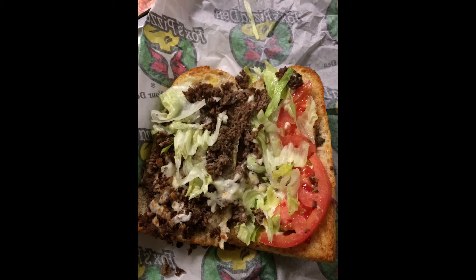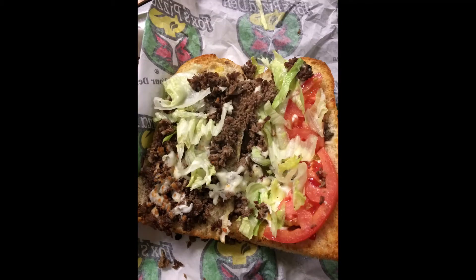I guess I've been eating too many cheesesteaks because the lettuce, tomato, and mayo were heavenly. I inadvertently ordered mayo because I got it Foxes style. If you like grinders, good — go to Foxes. If you don't, get the pizza.